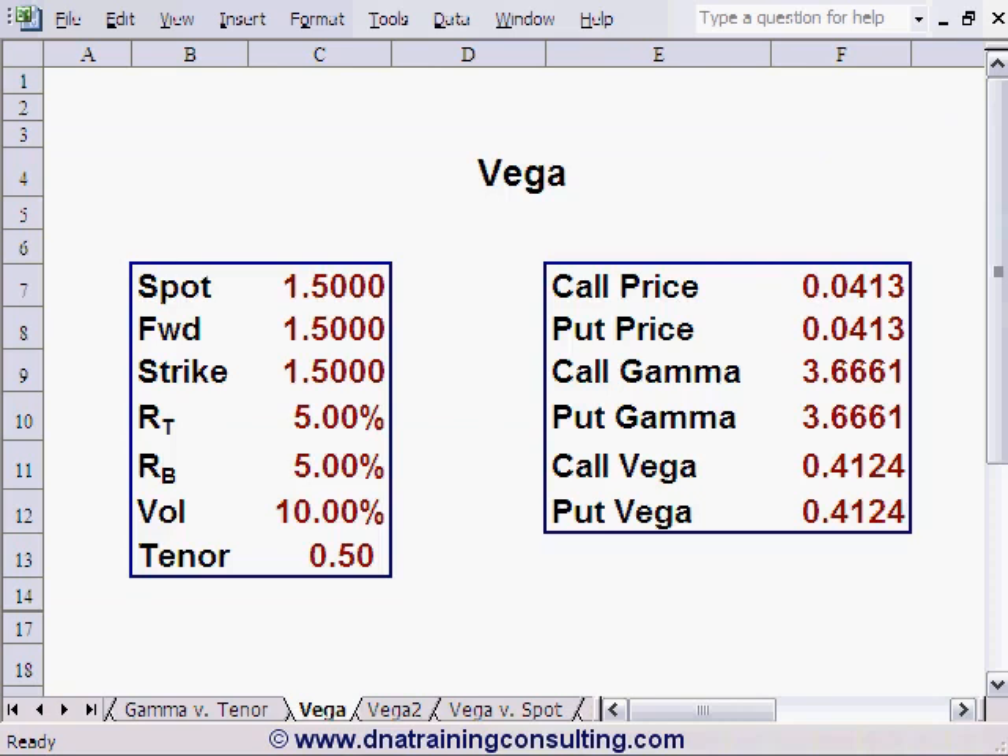Solution to Question 1. The correct answer is C. We refer you to worksheet Vega, in which we input the original terms of our Stirling call and find gamma as before at 366 and Vega as before at 0.41. We now reduce the tenor, for example to 0.05, and clearly see gamma rising while Vega falls.